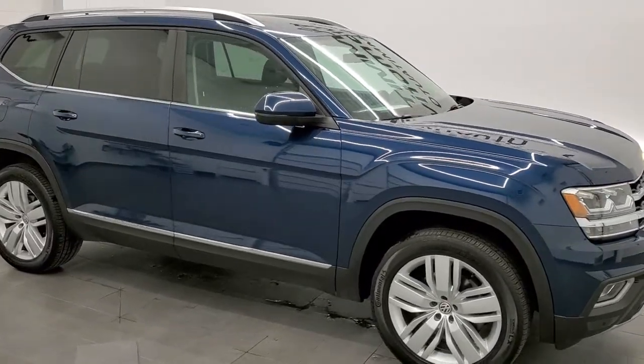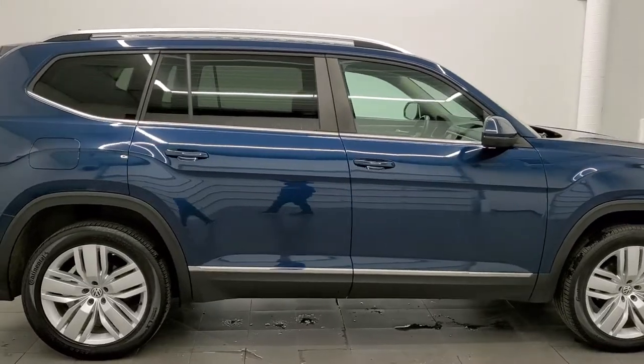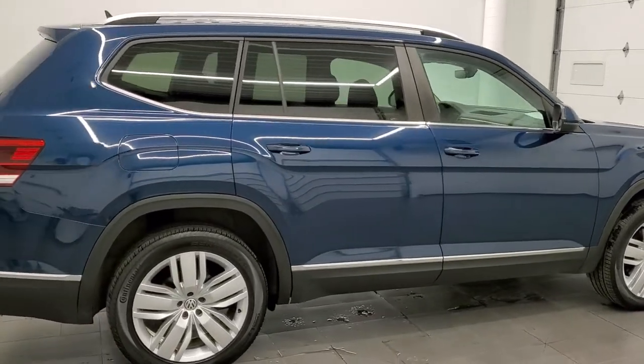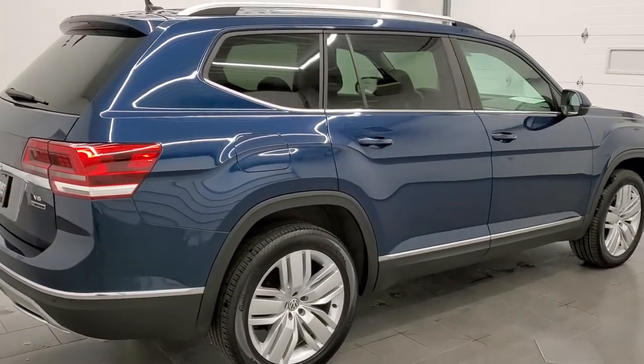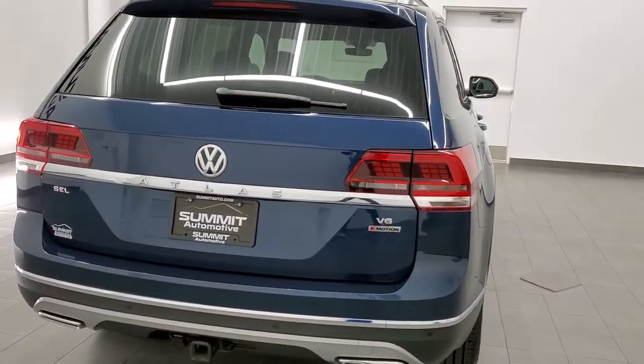This 2019 Volkswagen Atlas SEL is stock number 21J177B. We're here at Summit Automotive in Fond du Lac, Wisconsin, your new and used SUV headquarters.